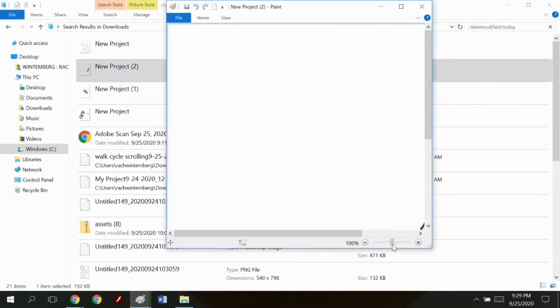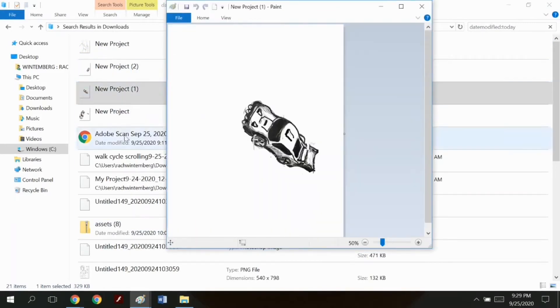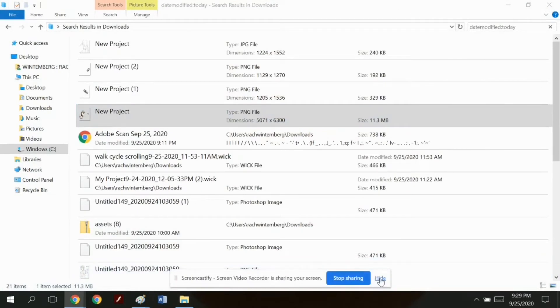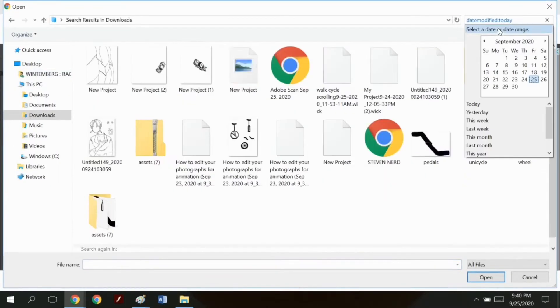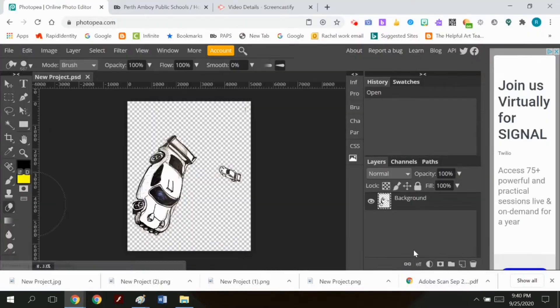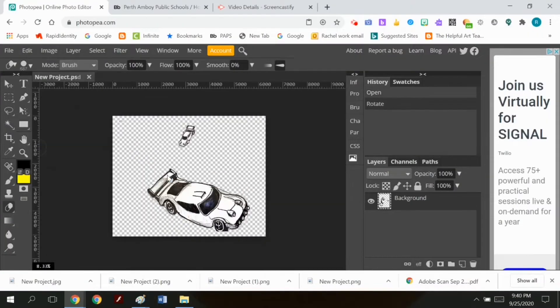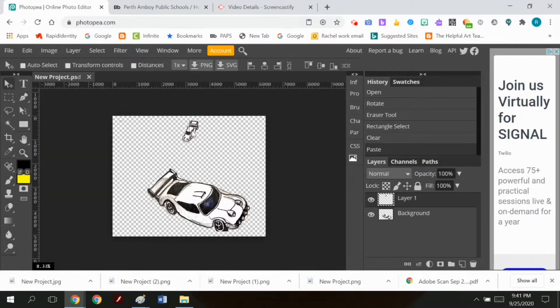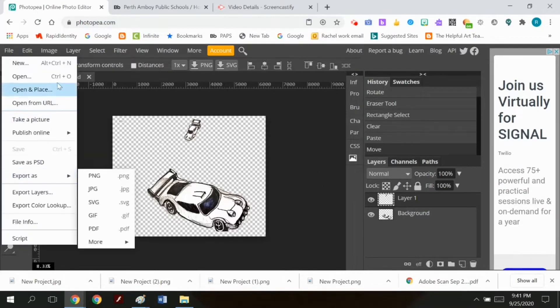I saved the files by exporting each layer as a PNG. You go to File, Export Layers, and export all the different layers as portable network graphics. One thing I forgot to do here was resize them.